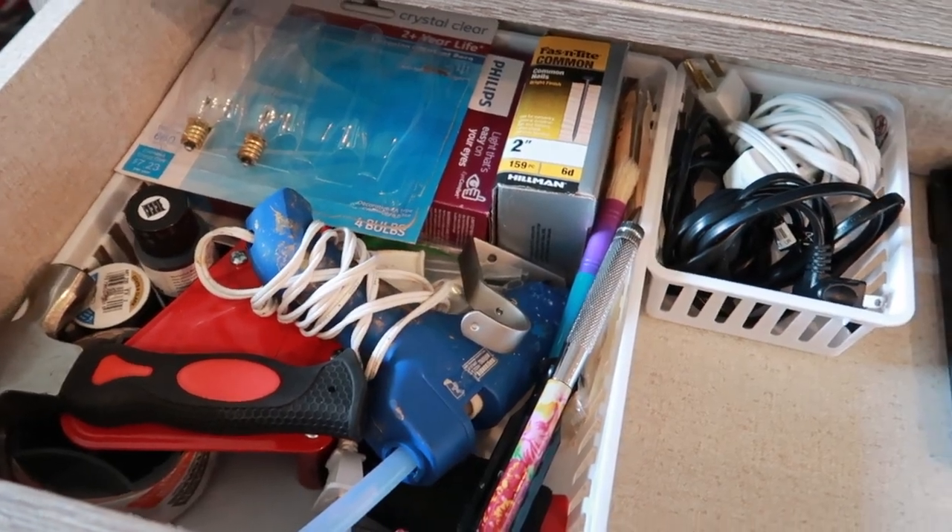My very last tip: once you've finished the decluttering process, assign everything a home to keep your home clean and organized. Really take note of where everything is — what drawer certain items are in, where something sits on your countertop — and remember it. That way, anytime you use something or it gets moved, you put it right back in its place. Practice makes perfect, and over time those habits form. Assigning everything a home is one of the best tips for actually keeping a home clean.